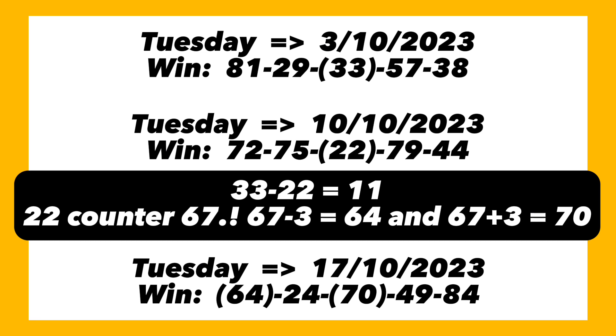On the 17th of October 2023, the winning numbers played were 64, 24, 70, 49, and 84 — so the key set and played life, giving us 64 and 70. This plan has only set once before, and its second time of setting is today, so it is a strong candidate to drop for us again. Let's check the current setup.